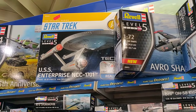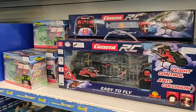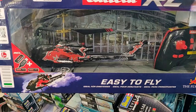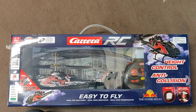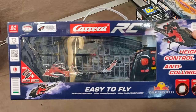Star Trek USS Enterprise! This is also pretty awesome — a radio-controlled Cobra helicopter from the Red Bull flying team. Very cool. You can see what it is capable of, and this one is for beginners. It's from the brand Carrera, easy to fly — I think it's indoor, not sure. This is really cool.